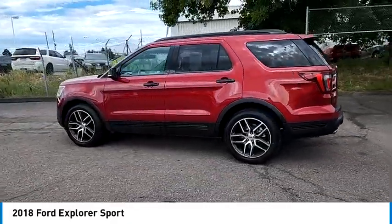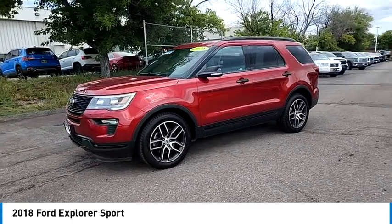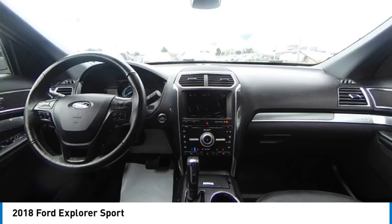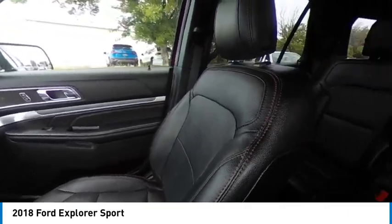Tire pressure monitor, four-wheel drive, turbocharged, tow hitch, heated mirrors, electronic stability control, alloy wheels, aluminum wheels, rear spoiler, remote engine start.